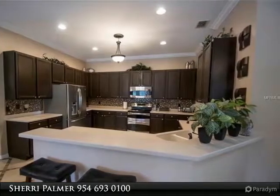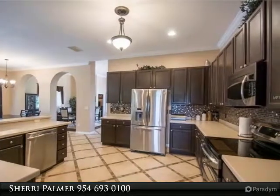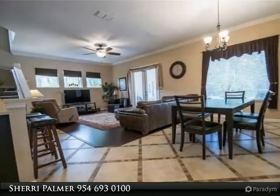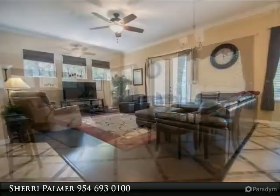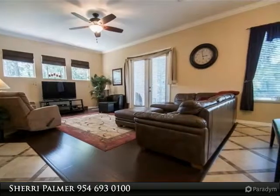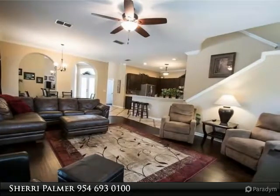Solid surface counters, tile backsplash, and huge walk-in pantry. Laundry is oversized with storage cabinets and laundry tub. Don't miss the extra storage closet. Nineteen by fifteen family room with high windows for natural light and French doors to a huge covered lanai.